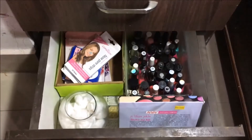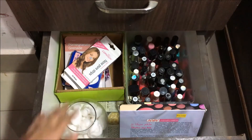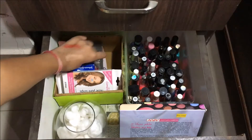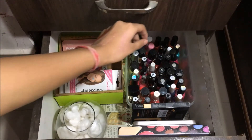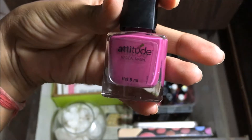Now let's move to the third drawer. I have cotton balls in a leaf container, nose pore strips, more cotton buds, and all my sheet masks. Then I have all my nail paints. My favorites include one from Attitude in a magical mauve shade, a red one from Studio West, some from Maybelline, some from Oriflame, Elitine, and some local brands.